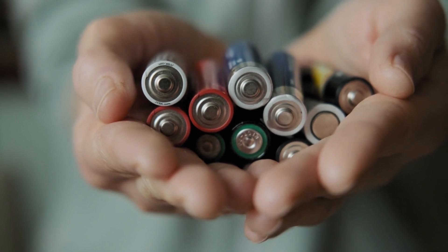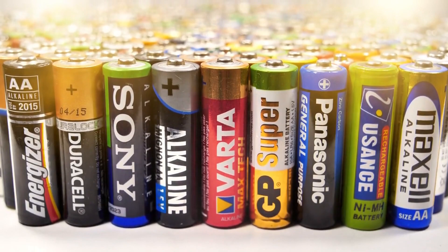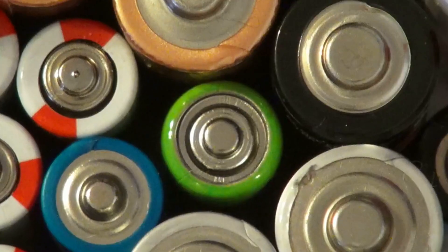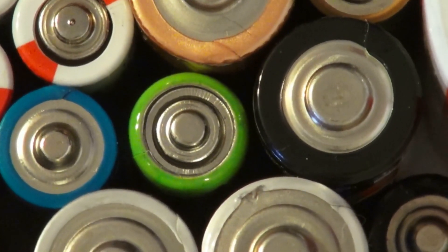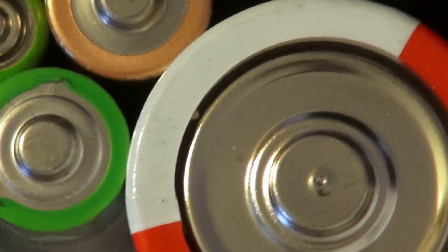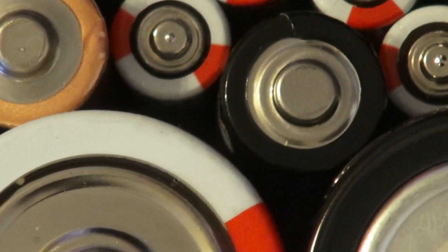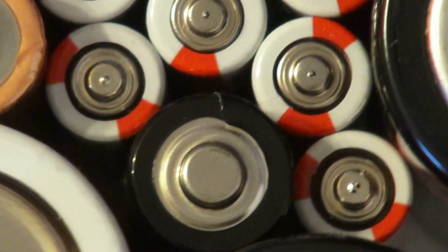2. Batteries — energizing your prep game. Experts swear by rechargeable batteries. Whether it's Energizer, Panasonic Eneloops, or the ones from Survival Frog, the consensus is clear: rechargeable is the way to go. Your devices stay powered, and you save both money and the environment.